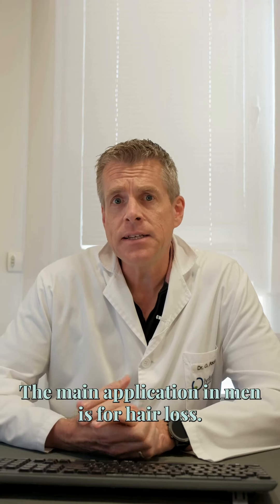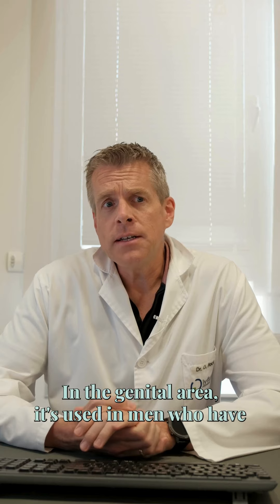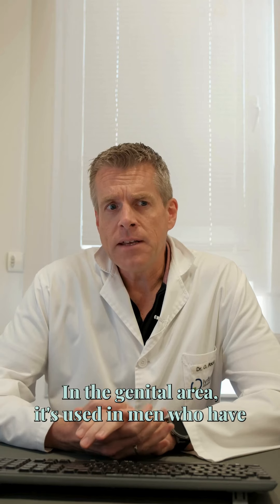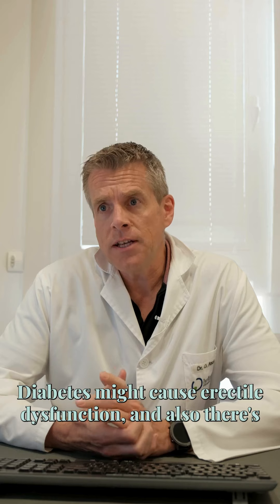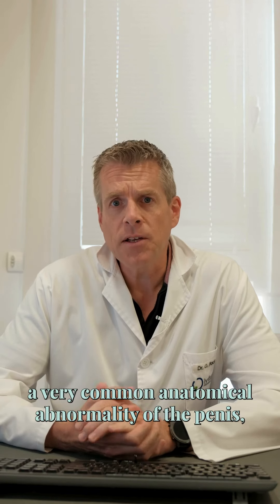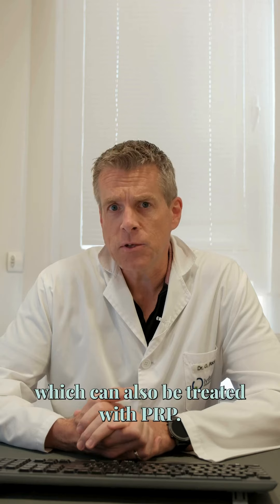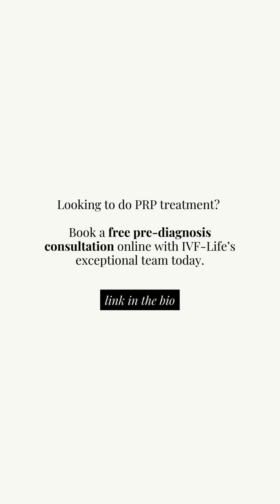The main application in men is for hair loss. In the genital area it's used in men who have problems with diabetes, as diabetes might cause erectile dysfunction. There is also a very common anatomical abnormality of the penis which can also be treated with PRP.